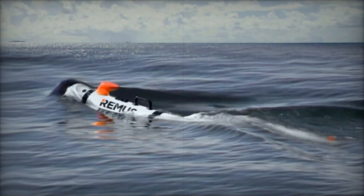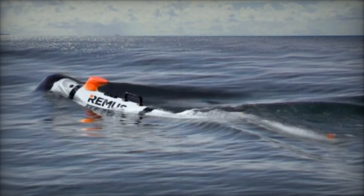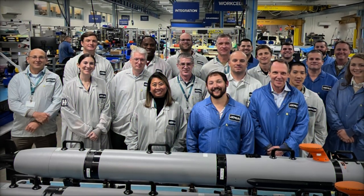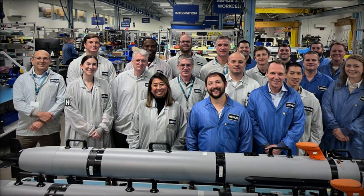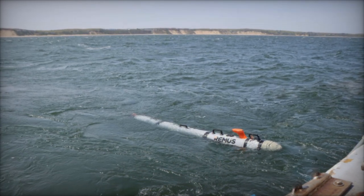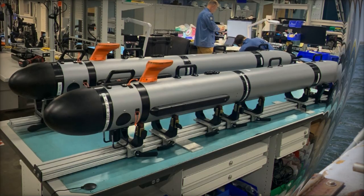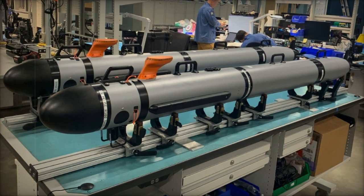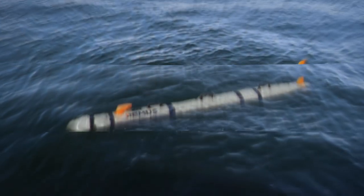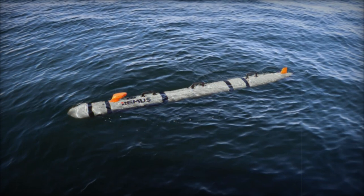This collaboration underscores the importance of aligning commercial innovation with military objectives to deliver effective and reliable solutions for the armed forces. In October 2023, HII secured a contract from the U.S. Navy to produce an initial batch of nine Lionfish SUUVs, with the potential to expand production to as many as 200 units over the next five years. Should all contract options be exercised, the deal could reach a total value of $347 million.